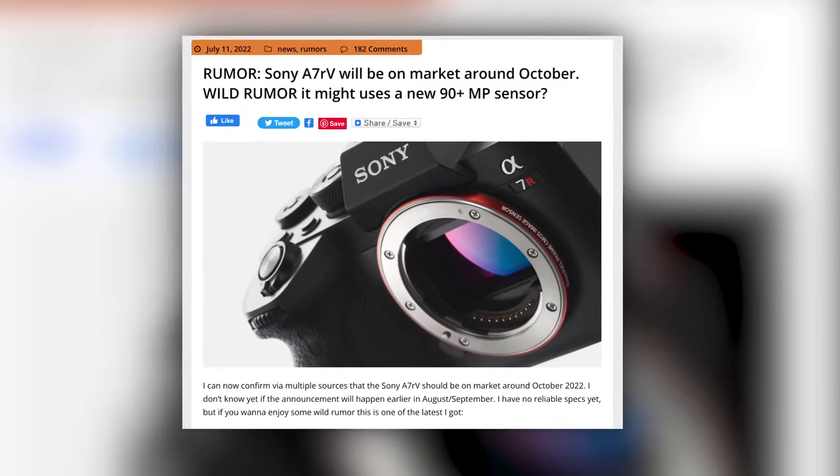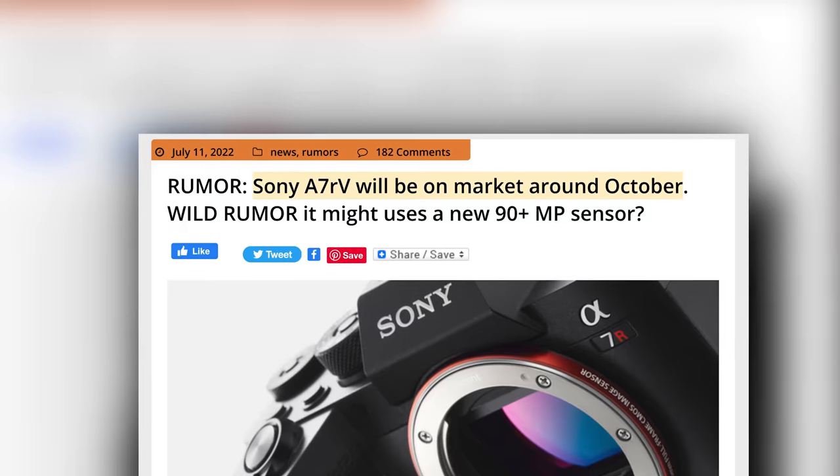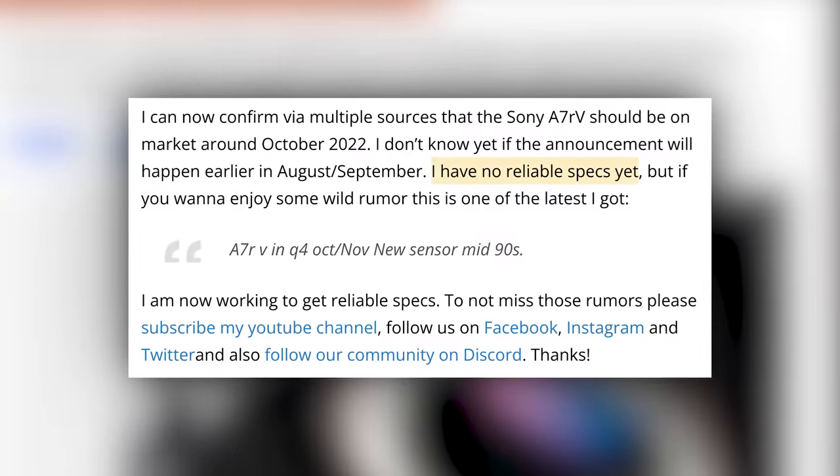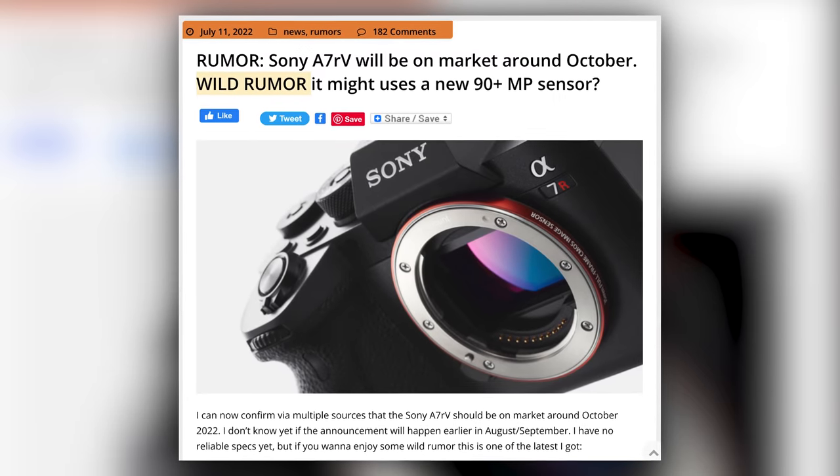And finally, in what seems like forever since we've heard from Sony Alpha Rumors, they have a new rumor. They are claiming we will see the Sony A7R V sometime around October, and it might use a new 90-plus megapixel sensor. They do go on to say they have no reliable specs, and the large megapixel info is considered a wild rumor. Sony was likely going to announce the A7R V over a year ago, but due to chip shortages, they opted to hold off on announcing pretty much anything new, including most lenses and other bodies.